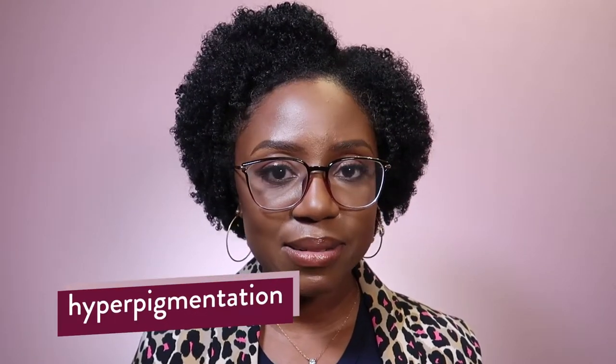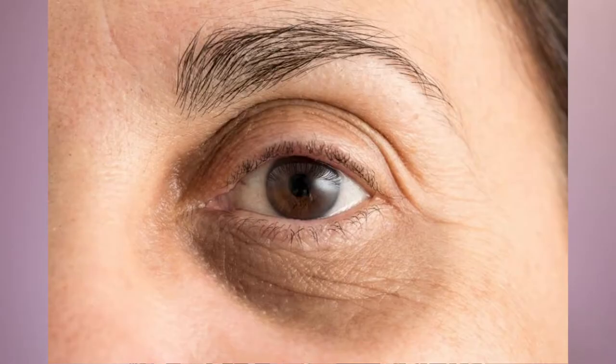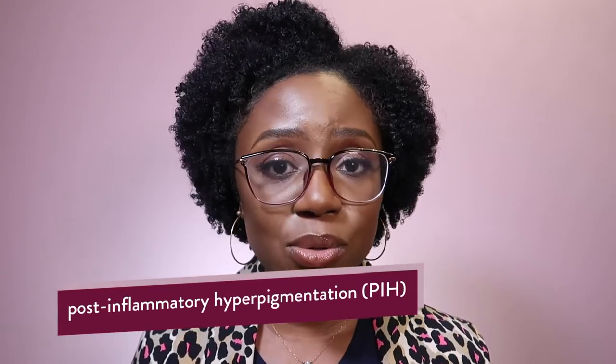Number four is pigmentation. If you have deeper skin tones, an olive complexion or some color to your skin, this can be an issue for you. Things that make it worse include UV sun exposure and constantly rubbing the eyelid area — whether due to allergies, eczema around the eyes, or other issues causing irritation. This can all result in what's called post-inflammatory hyperpigmentation, and the resulting darkening makes the situation worse.